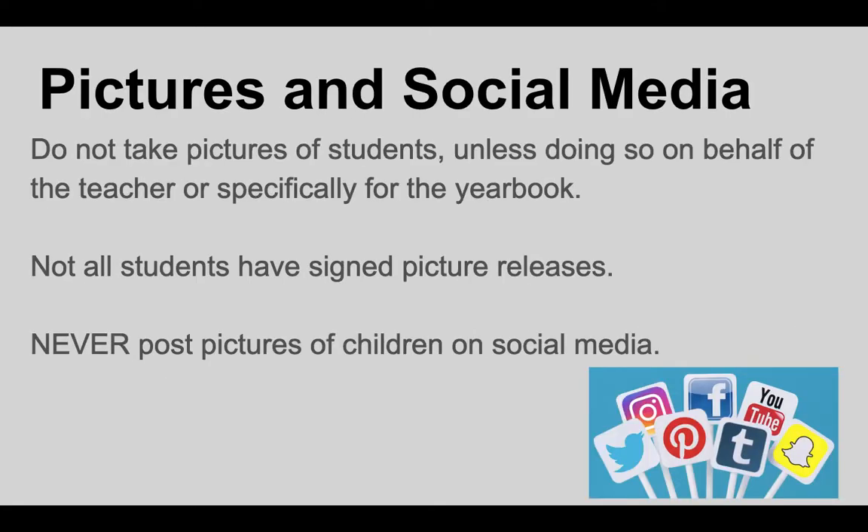A note about pictures and social media: it's very important that you respect the privacy of our students. You are not to take pictures of students unless you're doing so on behalf of the teacher or specifically for the yearbook. Not all of our families are comfortable with their child's picture being taken, and we don't have legally signed authorization for all students — so we need your cooperation. You are not to take pictures, and if you are supporting the teacher or yearbook team with pictures, you are not to post them on social media. They are only ever intended for the yearbook or for the teacher's internal class usage.